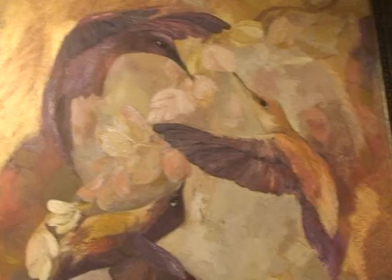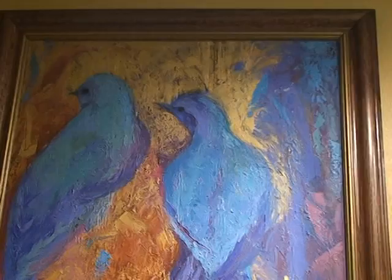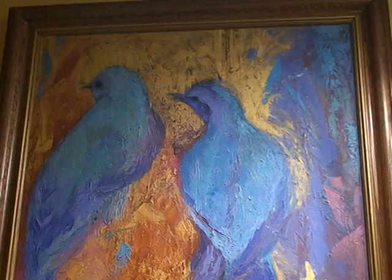These beautiful hummingbirds in flight and movement, and then these bluebirds here. You can see the South American influence in her work with the bold colors and strokes of her brushes on these pieces.